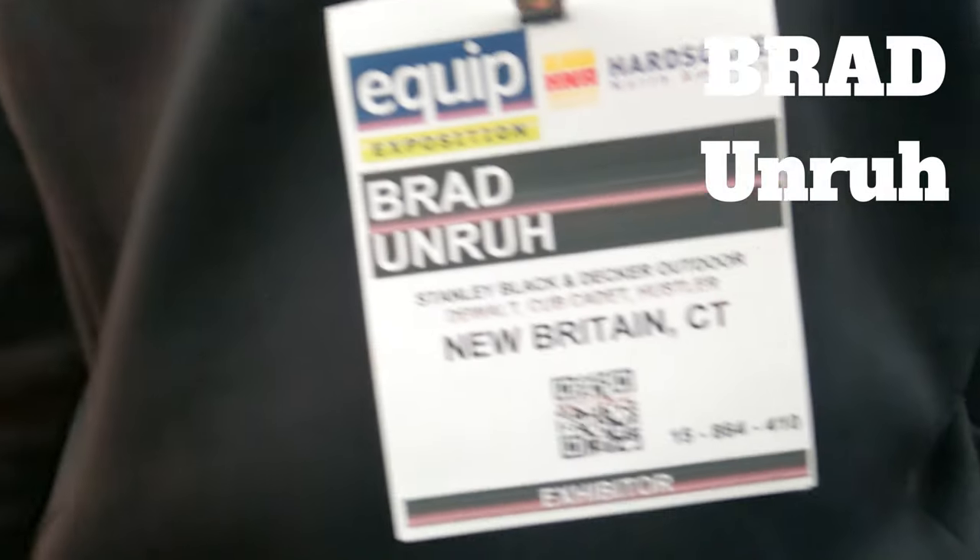All right guys, BYD here live at Equipment Expo 2022, and I'm talking to Brad Unruh. We're going to talk about the Hustler lawnmowers here. Anything in particular you want us to know about?